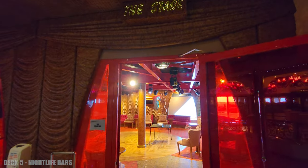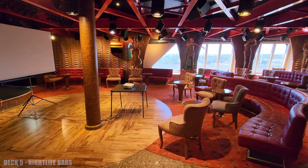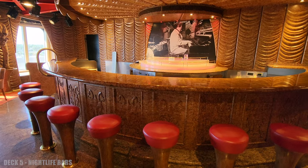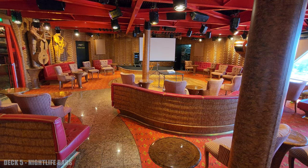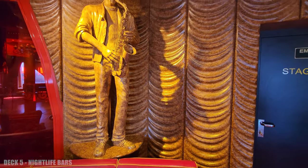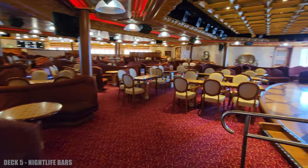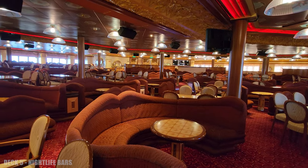And back here, you're going to find the stage bar, which is where they do karaoke. It's a fun little smaller venue, but there's some interesting art on the walls. At the very end, you're going to find another lounge where they do comedy. It's a really large space with some very comfortable seating.